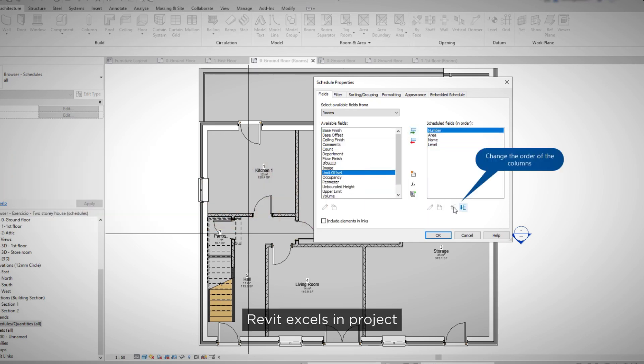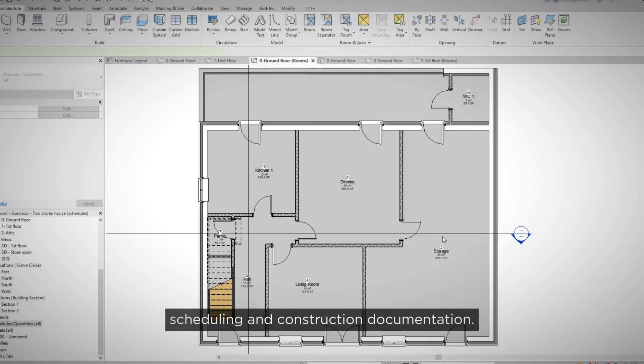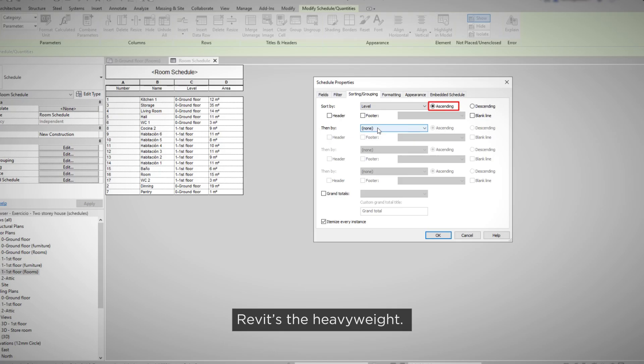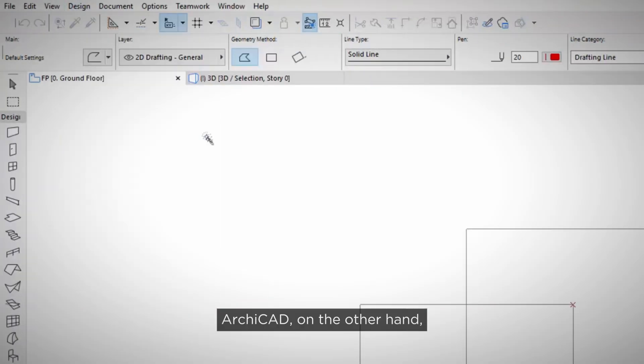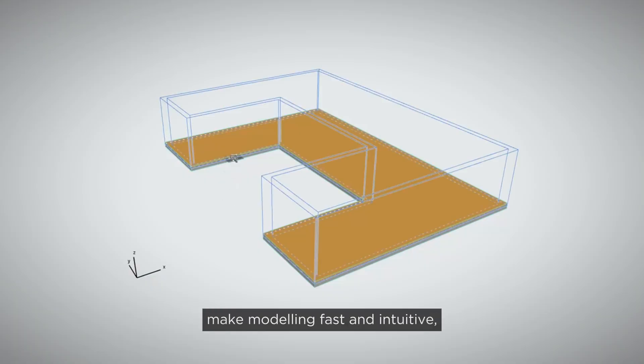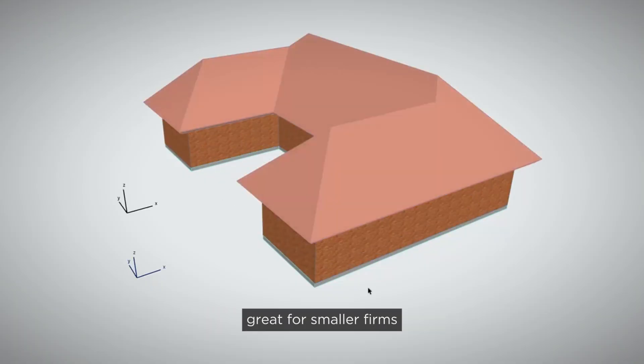Revit excels in project scheduling and construction documentation. If you're tackling massive infrastructure projects, Revit's the heavyweight. Archicad, on the other hand, shines in speed and usability. Tools like the Magic Wand make modelling fast and intuitive — great for smaller firms or early-stage design explorations.